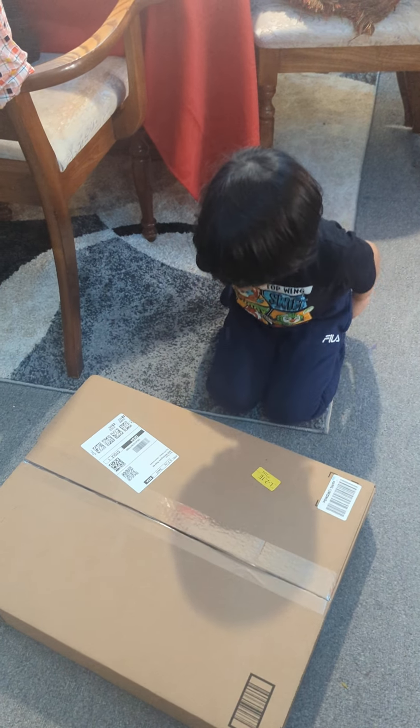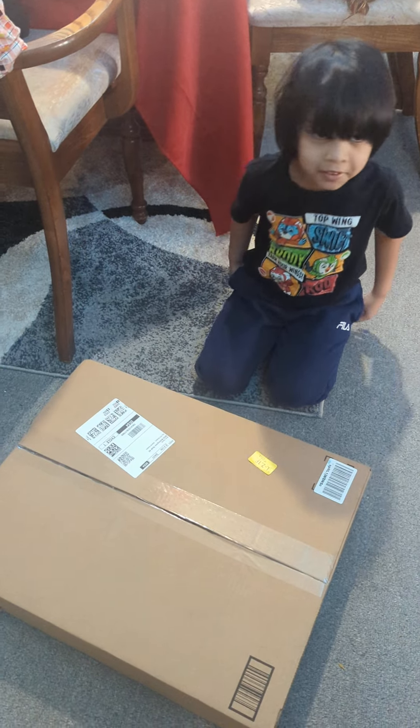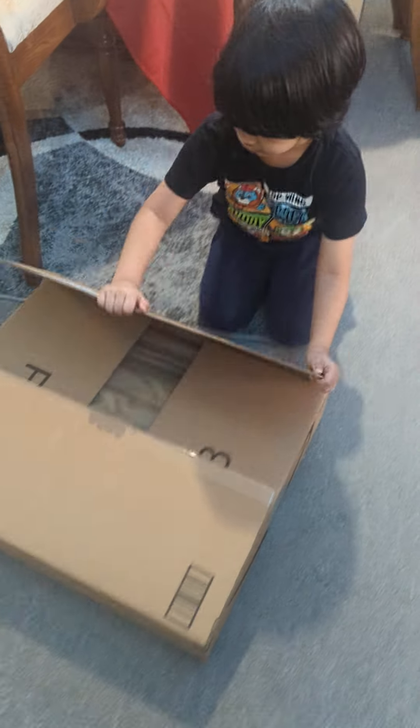What's in there? I don't know. Let's open it up to see. Okay, sure. Why not? Let's see what's in there.